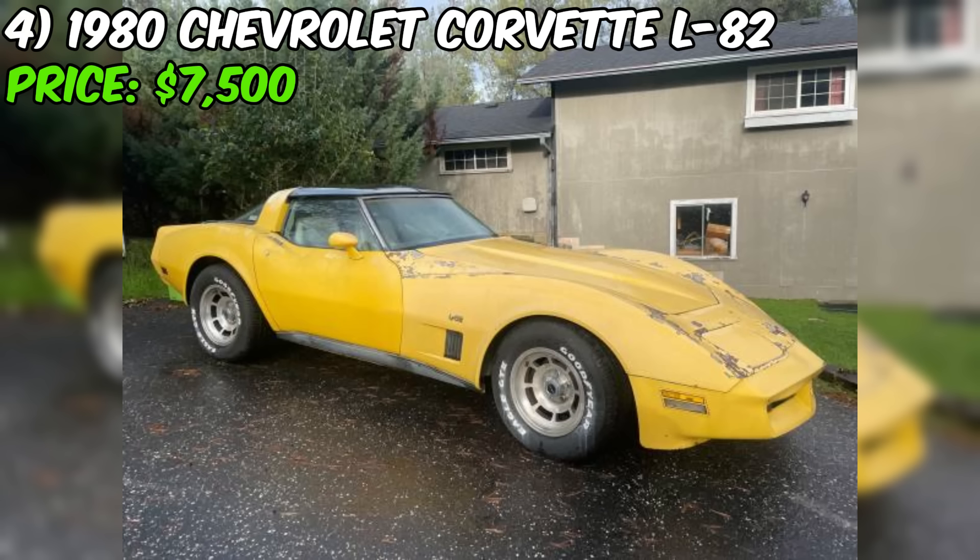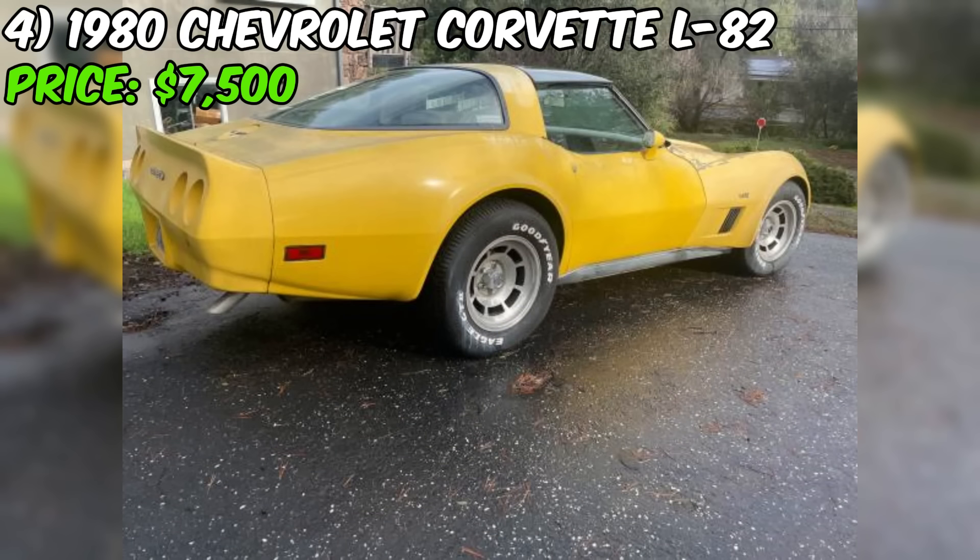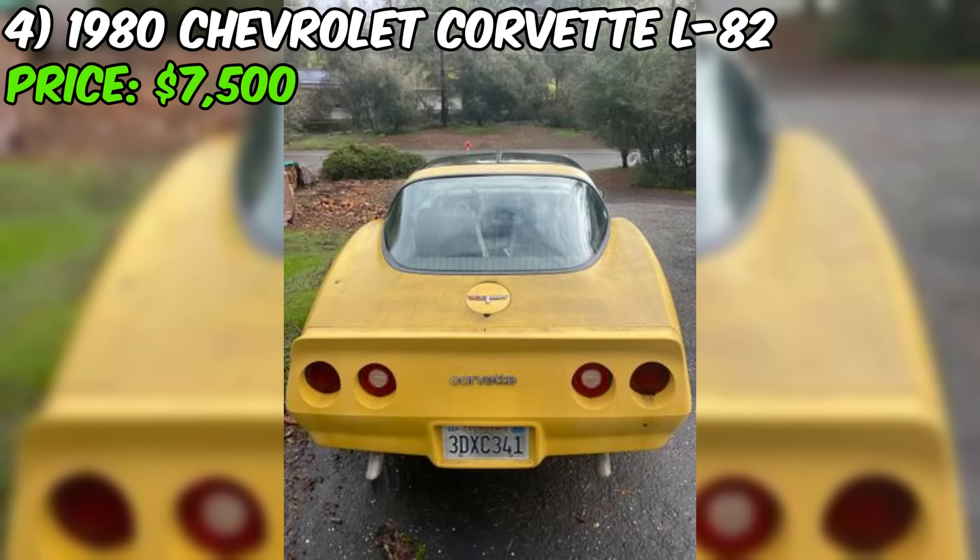Overall, this Corvette L82 seems to be a solid, well-maintained classic car. With its iconic design, powerful engine, and relatively low mileage, it could be an excellent addition to any car enthusiast's collection or serve as a fun weekend cruiser for someone who appreciates classic American sports cars.